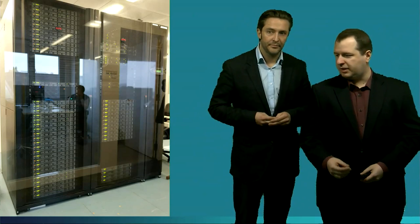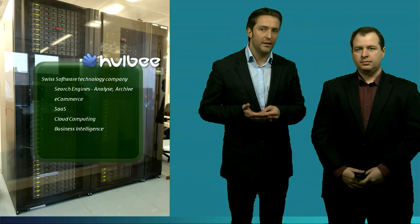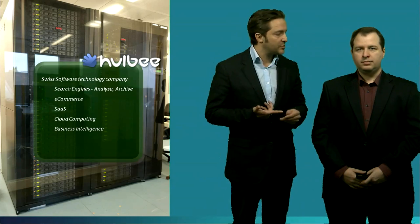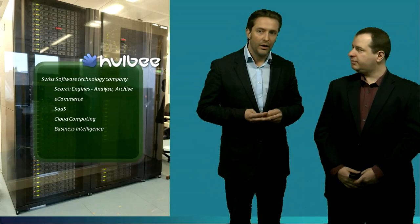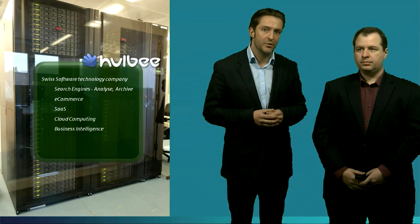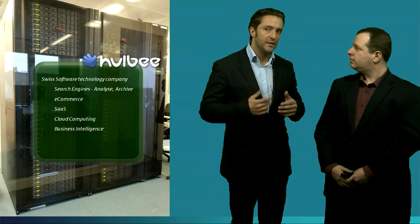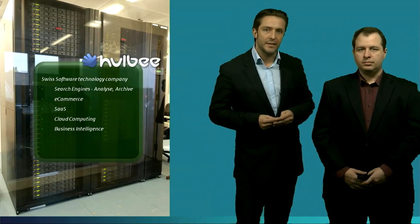Let's have a look at the customer — let's look at Hulbi and why they actually need this scalable unified data center solution. Hulbi is a Swiss software technology company which specializes in unstructured data, so we're talking about big data. They focus on e-commerce, software as a service, and cloud computing — a fantastic fit for the Cisco UCS platform, specifically the C Series today. We will also see the flexibility to add other components like the B Series in the future.